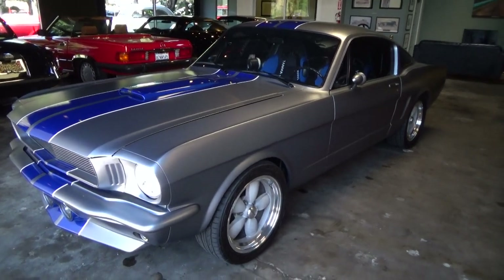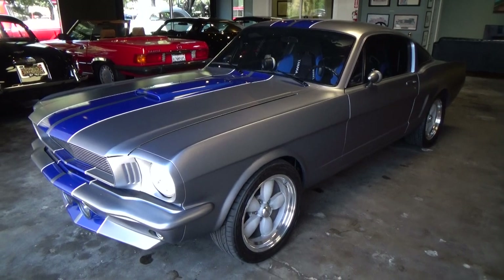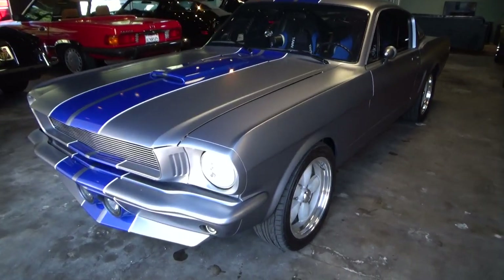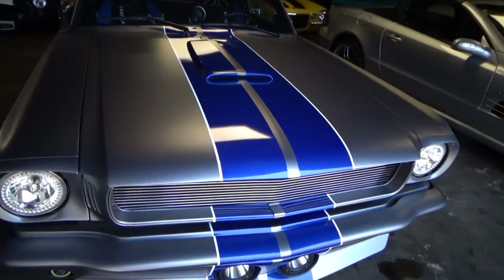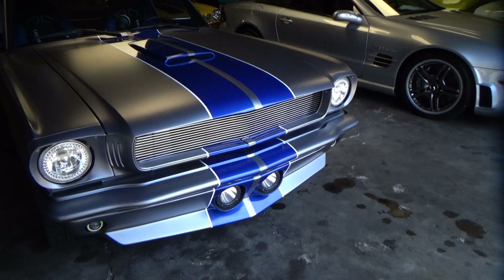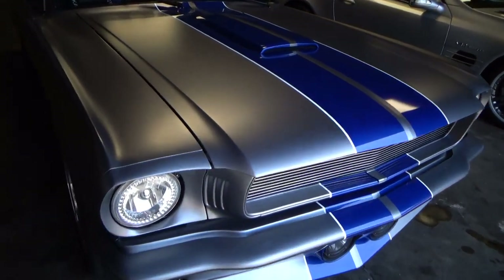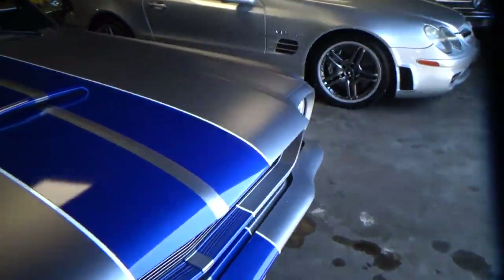Good afternoon, my name's Andy Coyle. I'm going to show you this beautiful 1965 Mustang Resto Mod. It's a beautiful car with this flat gray finish, Shelby-esque front air dam with the lights, four-wheel disc brakes, really beautifully executed car.